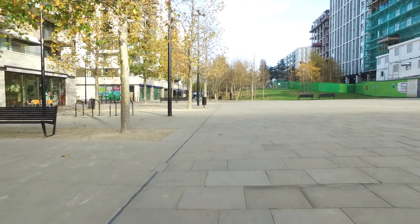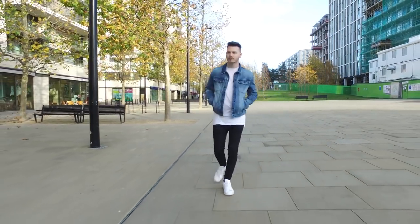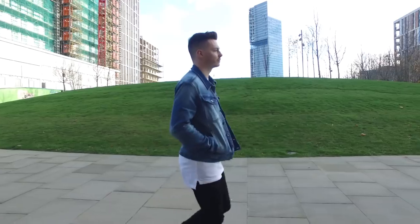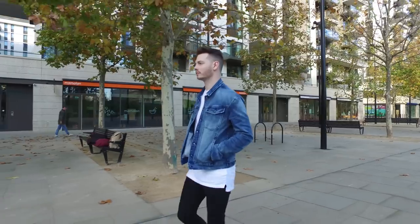Clothing essential number three is something I know all of you guys out there love. It's never going to go out of fashion — it will stay in trend forever. It is a denim jacket. One red hot tip, and this is my best tip to be more fashionable: when you are building a wardrobe and you're new to the fashion game, always invest in classic timeless pieces that will never ever go out of fashion.